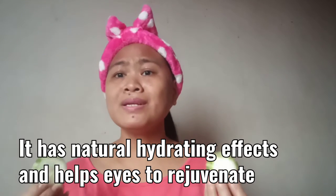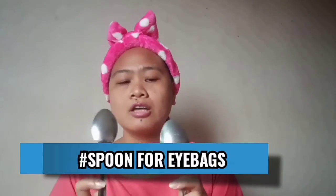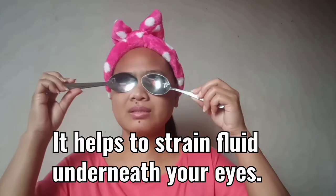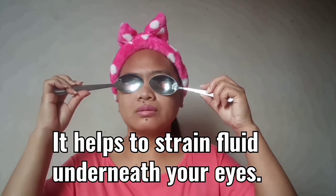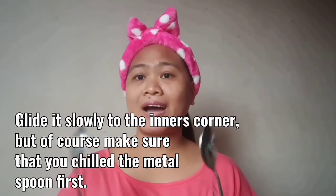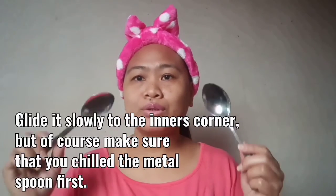If you can feel the cooling effect, you can repeat it as many times as you want to relax your eyes and get rid of puffiness. I also have a spoon here — the spoon helps to drain the fluids around your eyes. What you're going to do is place it like this. Make sure you chill it in the freezer overnight, and in the morning take it out and apply it to your eyes. It helps to reduce the fluid making your eyes look puffy.